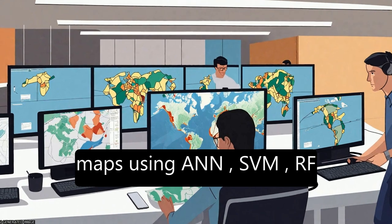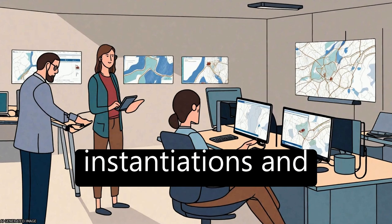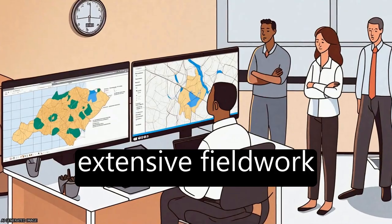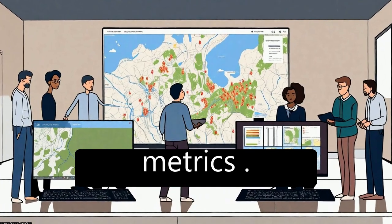They created 20 different maps using ANN, SVM, RF, and different CNN instantiations, and compared them against extensive fieldwork through mean intersection over union (MIU) and other common metrics.